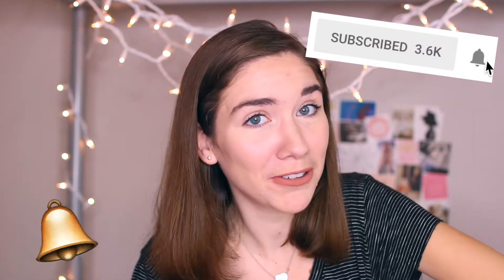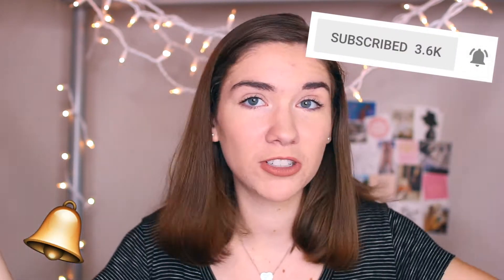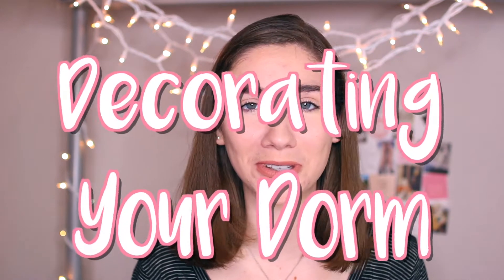If you guys are new here, don't forget to head on down below and subscribe. Turn on that bell notification, or don't — maybe just subscribe and pop by when you feel like it. That's fun too. And if you like this and want to leave a thumbs up, that's super nice. So these are just my simple tips to decorate your dorm and make it look super cute.